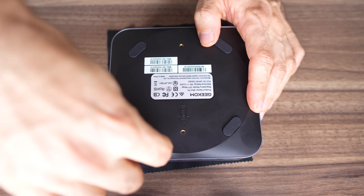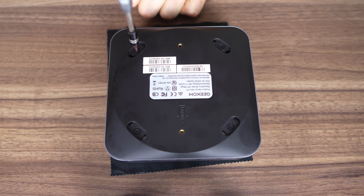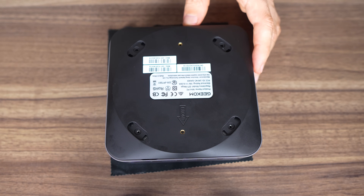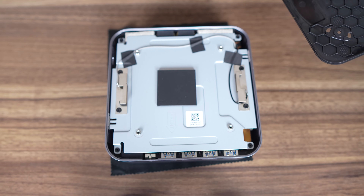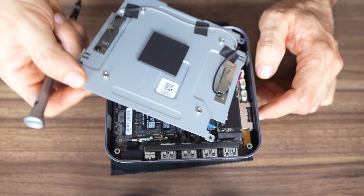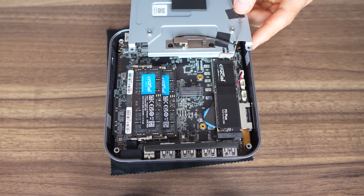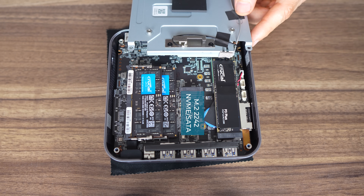Let's open it up. Glued-on rubber feet — my arch nemesis is back. Once you do pull them off, four screws, and then you'll need something small and thin to pry open the lid, like a screwdriver. The metal plate helps to transfer heat off the SSD. A few more screws, and there's not enough slack on the Wi-Fi cables, so I'll just move the plate sideways. Underneath the included 2TB Gen4 SSD is the M.2 Wi-Fi 7 card, and the DDR5 5600 memory doesn't have any cooling, so we'll have to see how it holds up later. For additional storage, there's a 2242 M.2 slot supporting Gen3 NVMe or SATA.